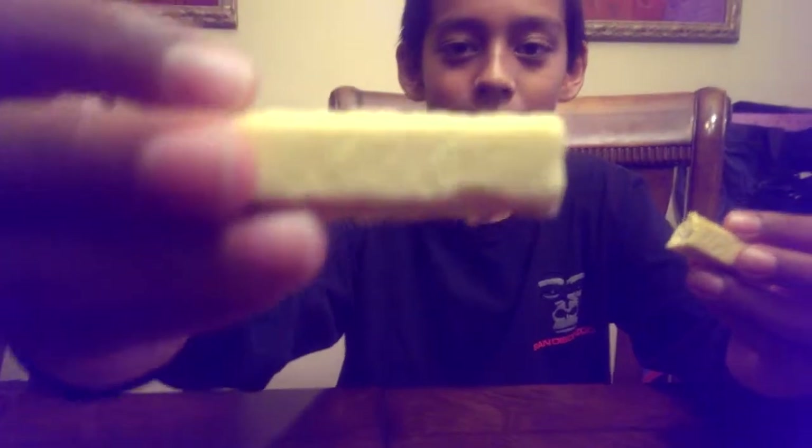Really good. You can really taste the Kit Kat and I really recommend it. Really good. This is their Passion Fruit Kit Kat from Japan.